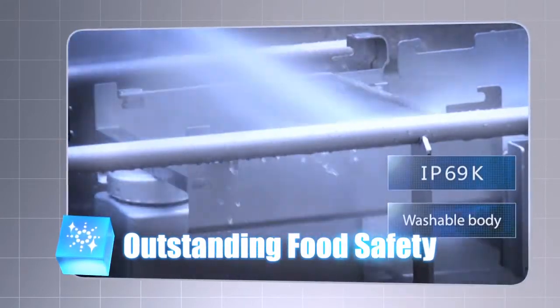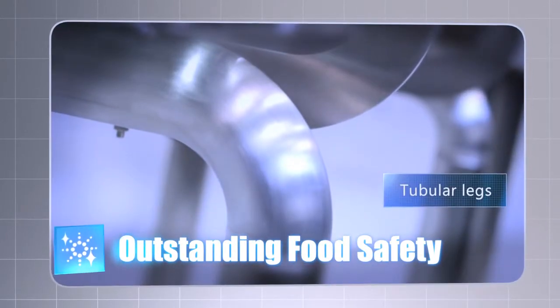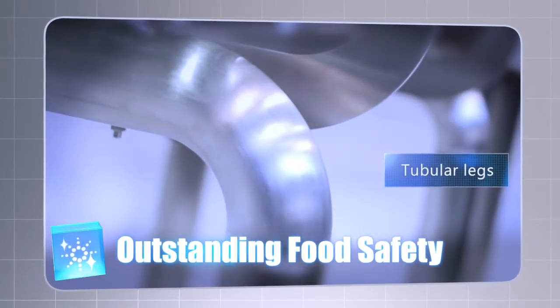IP69K compliance enables washing with high-pressure, high-temperature water. Tubular legs minimize dust accumulation.